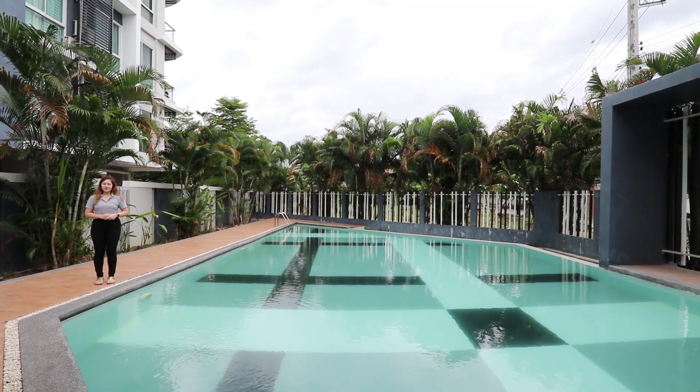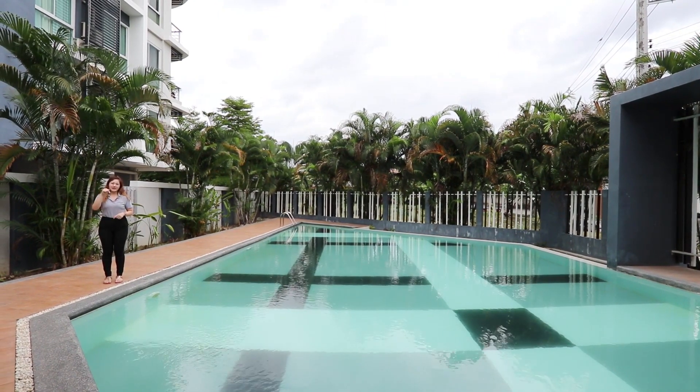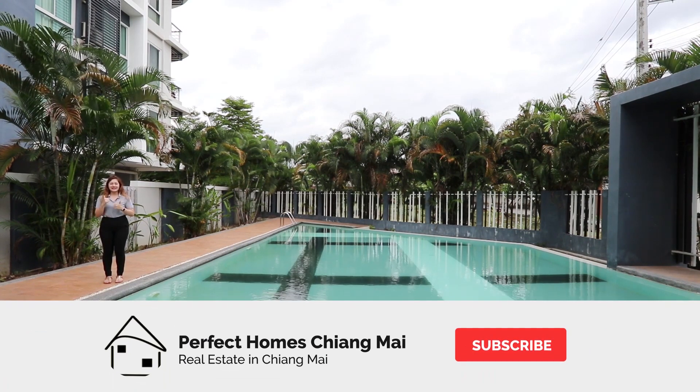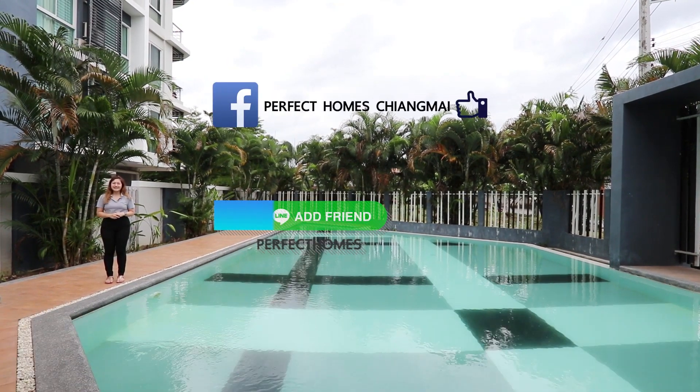Anyway, we're done for today. I hope you guys enjoyed this video. If you'd like to get more information, please leave us a comment or click the link below. Don't forget to like, subscribe and share this video. Check out our Facebook online. See you next time, bye!